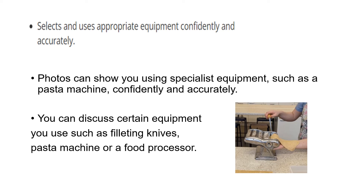The second part of the marking criteria: make sure that you select and use appropriate equipment confidently and accurately. Photos will help to show this. You can also discuss certain equipment you use, such as filleting knives, chopping boards, pasta machine or a food processor.